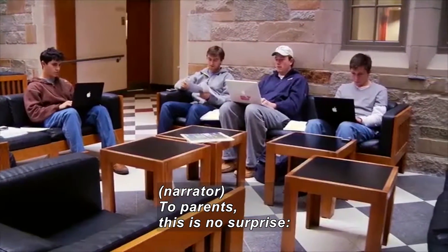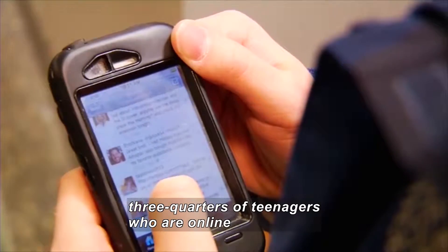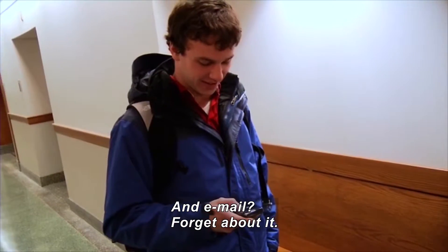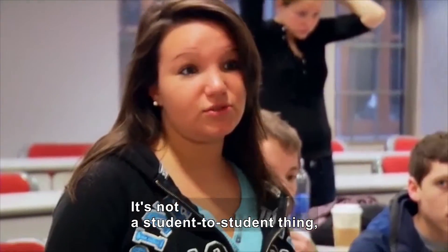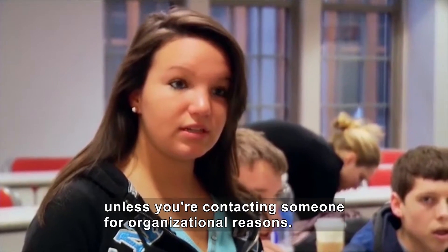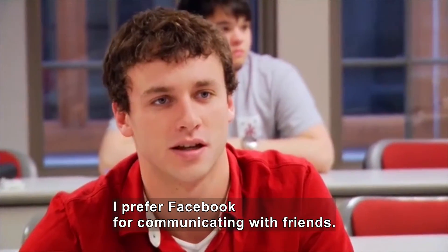If you're a parent, this will come as no surprise: three quarters of teenagers who are online are plugged into social networks. And email? Forget about it. It's definitely not a student-to-student thing, unless you're contacting someone for an organizational reason. I prefer Facebook — I think it's the best way to stay in touch with friends.